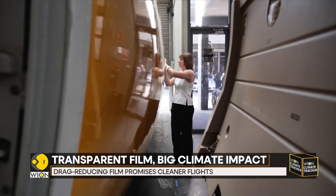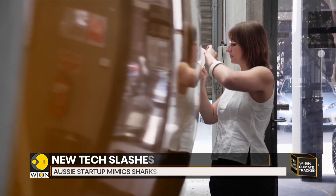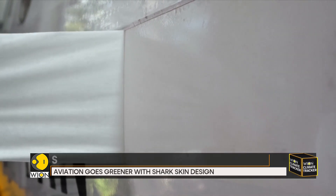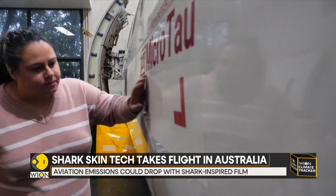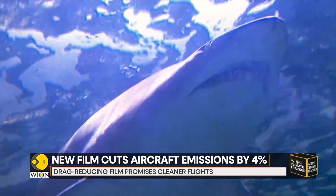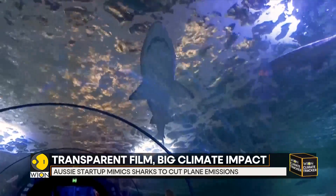Known as the riblet film, the material is engineered using ultraviolet light and specially formulated resin to create microscopic ridges similar to those found on shark skin. When applied to an aircraft surface, the film helps reduce turbulence and drag. That small change can mean big savings — flight tests show efficiency gains of around 4%, potentially lowering emissions and operational costs.